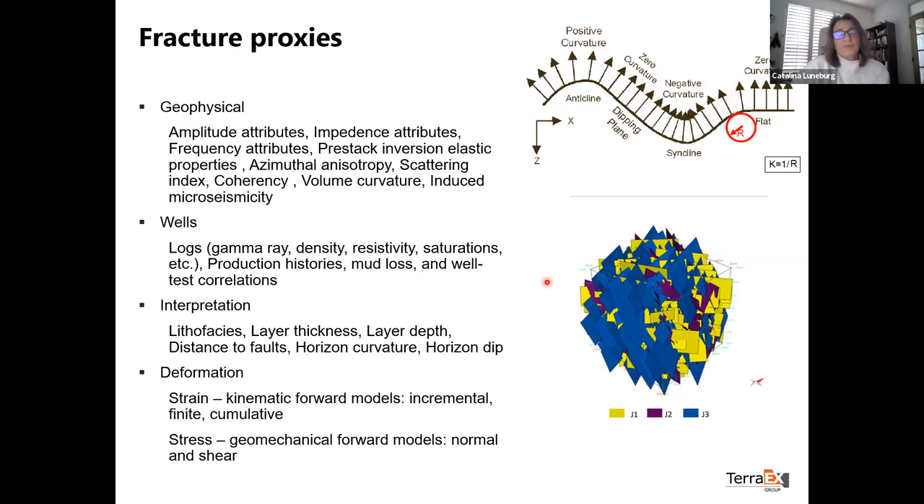There are different types of fracture proxies we can use. The most common type is related to dip or curvature — basically, we assume that if rock layers have been bent, folded, or dipping in any way, they have experienced higher deformation than if they were flat. That seems to be a pretty good indicator of fracture intensity. We can also look at deformation, strain, stress, and other geophysical properties.